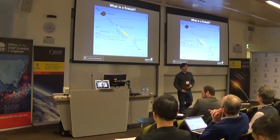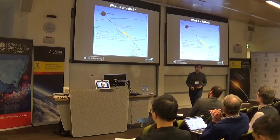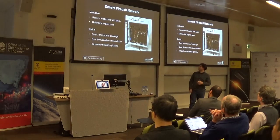A fireball is the really bright, luminescent event when a bit of rock goes through our atmosphere. And hopefully, for us, it doesn't burn up. We look for the meteorites on the ground that come from the really bright events that drop those meteorites, and we do that with a network of cameras.